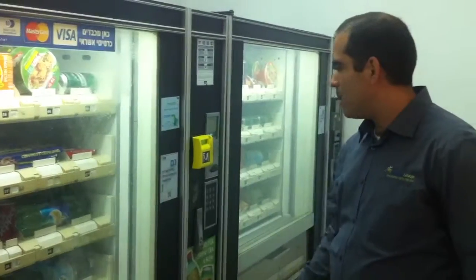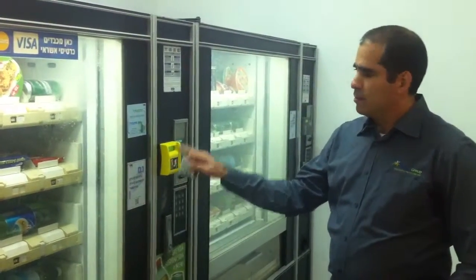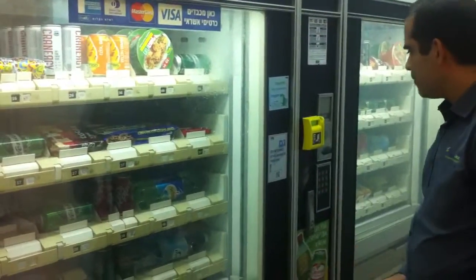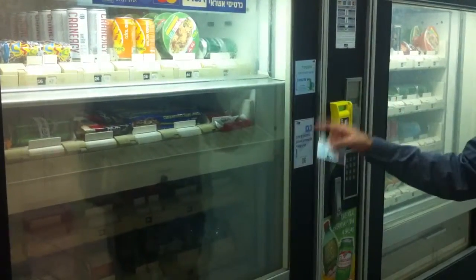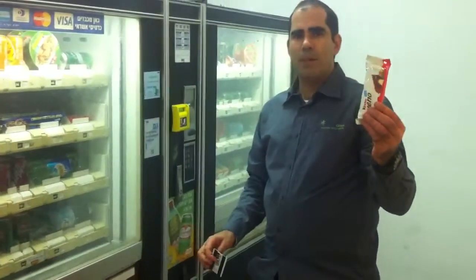I'm going to swipe my card. The device just said please wait for authorization. Please choose products — I'm going to choose 57. And the value of this product was deducted from my prepaid account.